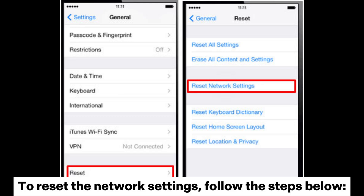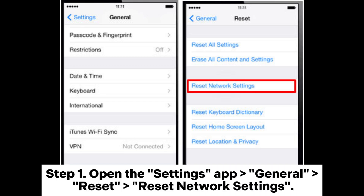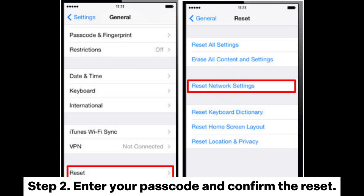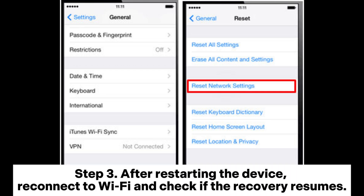To reset the network settings, follow the steps below. Step 1: Open the Settings app, go to General, then Reset, then Reset Network Settings. Step 2: Enter your passcode and confirm the reset. Step 3: After restarting the device, reconnect to Wi-Fi and check if the recovery resumes.